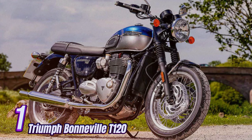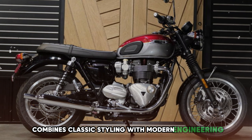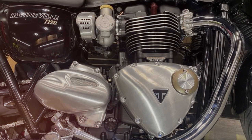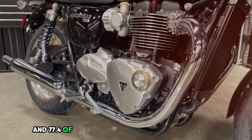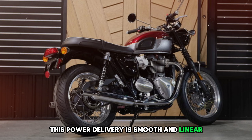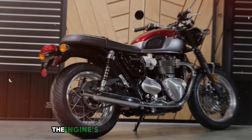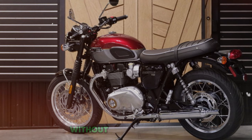Number 1: Triumph Bonneville T120. The Triumph Bonneville T120 combines classic styling with modern engineering. This iconic bike features a 1,200cc parallel twin engine. The liquid-cooled engine produces 79 horsepower at 6,550 rpm and 77.4 lb-ft of torque at 4,500 rpm. This power delivery is smooth and linear, providing ample acceleration for both city riding and highway cruising, with a satisfying rumble without excessive vibration.